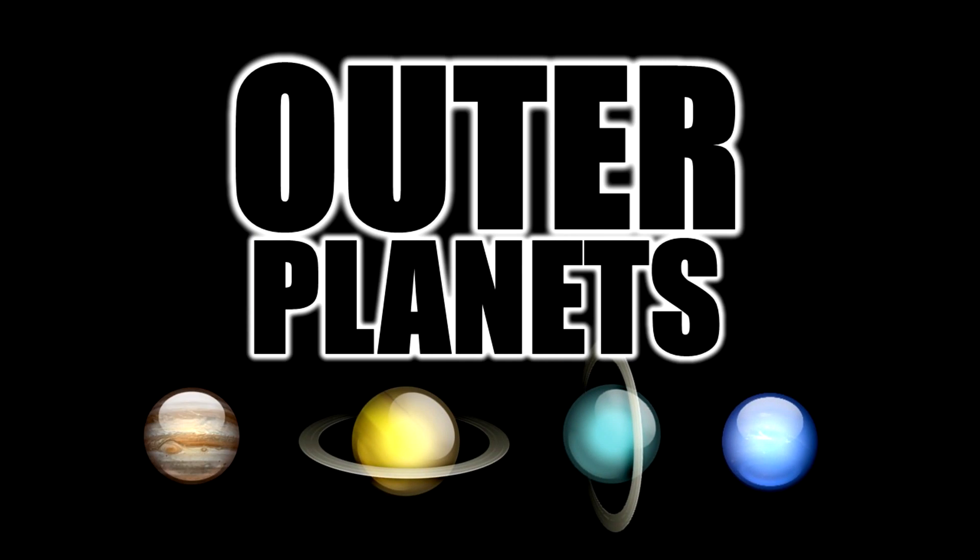The outer four planets are our outer planets, also known as gas giants. The outer planets are Jupiter, Saturn, Uranus, and Neptune.